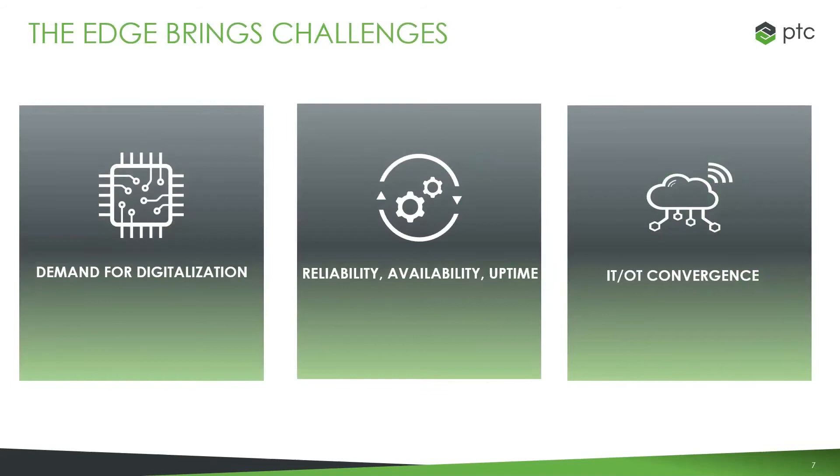All right, the commercial's over — let's move on to the meat of this discussion: challenges around the edge. We've got three main points to dive into. Barry, I'm going to call on you — do you want to talk a little bit about reliability, availability, and uptime, and why that is a challenge?